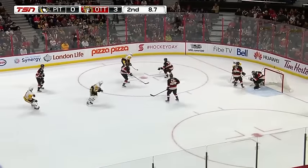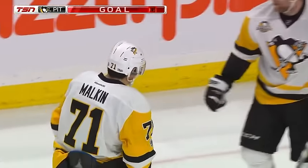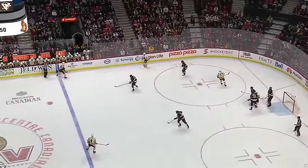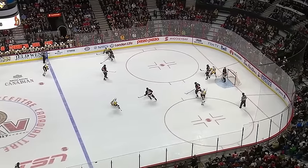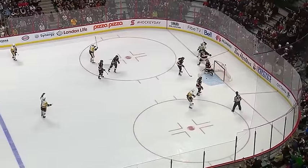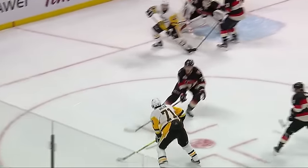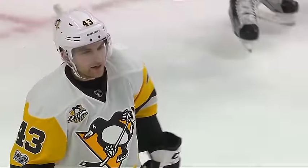Cole again in the final ten seconds. Malkin scores! And Evgeni Malkin gives the Penguins some late life here in the second — or was that tipped in? This is all made possible by Ian Cole at the point keeping it in on a bouncing puck. Malkin gets it back to him, he settles it down, chips it down low. Cole actually settles it down with his glove and takes the lane, jumps in, and then Malkin throws it towards the net. Mark Methot comes across the vision of Mike Condon, and then there's a redirection by Connor Shearer, short side.